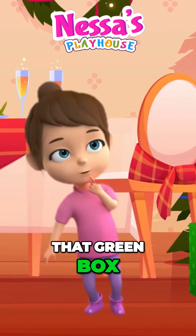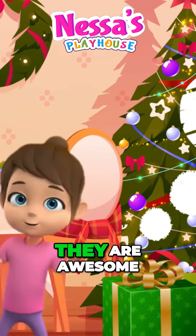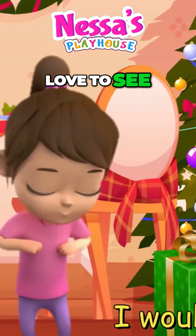That green box, what is in there? Two talking pretty dolls with dark hair. They are awesome, show them to me. They are what truly I would love to see.